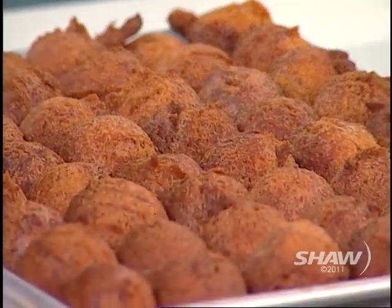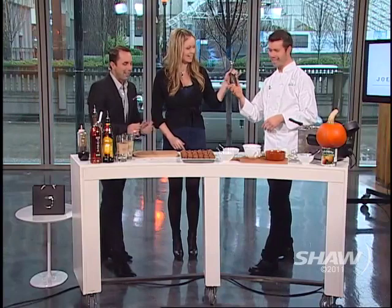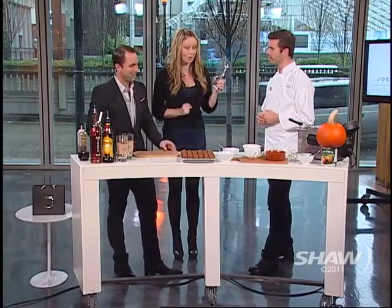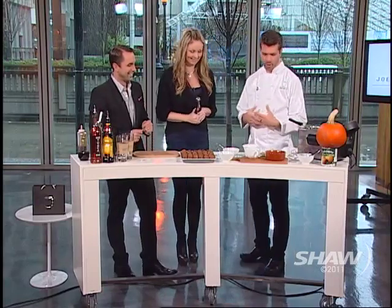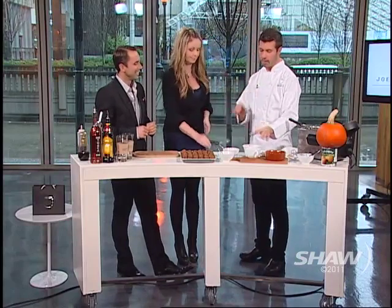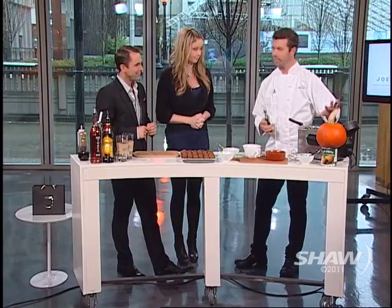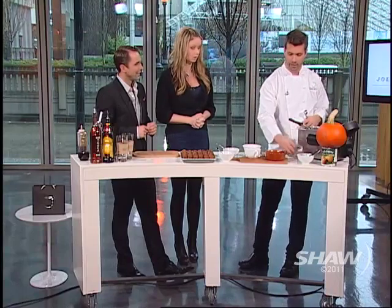Look at how perfect they all are, Chris — that's amazing. That is the secret. I'm not allowed to use the deep fryer or go within two feet of it, but where do we begin? Any good donut batter will work — we have the recipe for you — but you want to make sure you have a deep fryer. That's probably the safest. You can also invest in one of these handy thermometers. That's the key.